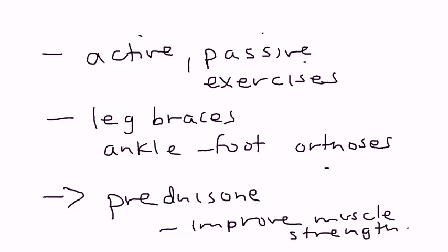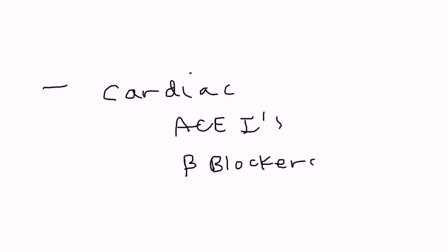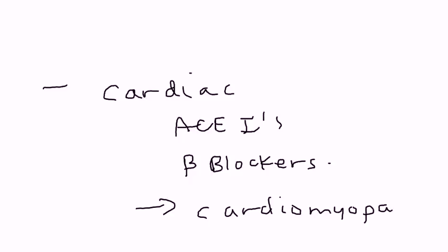Because of the cardiac complications, the child will likely need cardiac medications such as ACE inhibitors or beta blockers. Studies have shown that these can slow the progression of the cardiomyopathy that patients with Duchenne muscular dystrophy develop.